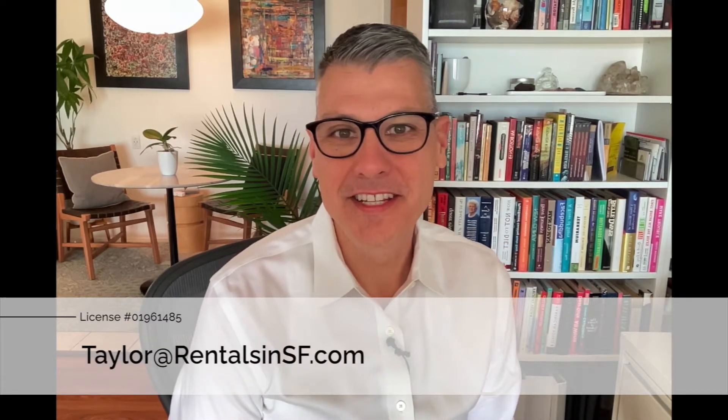Hi, this is Taylor Adams with Rentals NSF and I'm the listing agent for this property. I've prepared a detailed video tour for you to take a look at that I think you'll find helpful. Before booking an appointment, please also remember to review the key terms on our website.